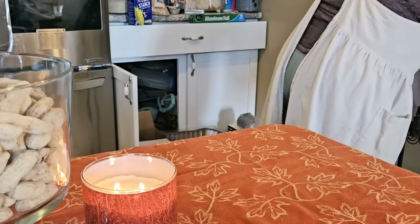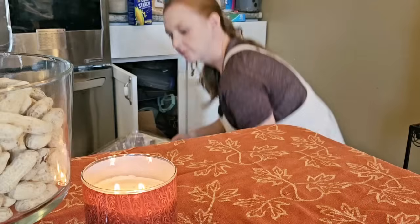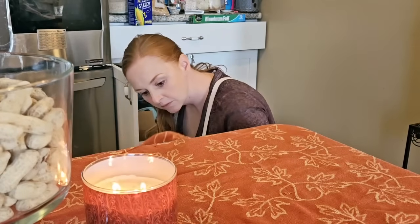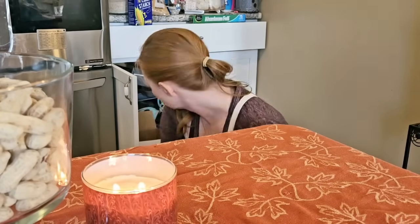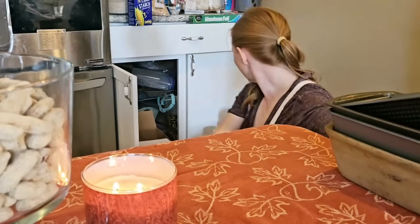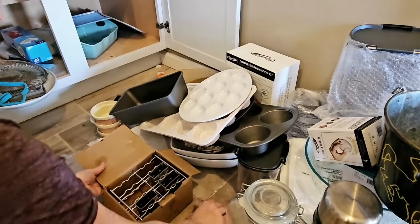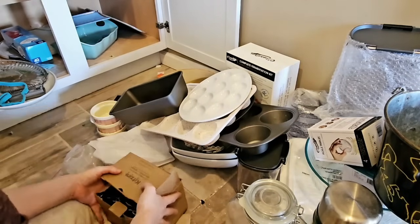Sometimes we even have to incentivize ourselves, so I am going to get through the dirty work of organizing and cleaning out my baking station, and in the end I'm going to get to decorate, make the kitchen feel beautiful and clean, and then we're going to make something delicious.